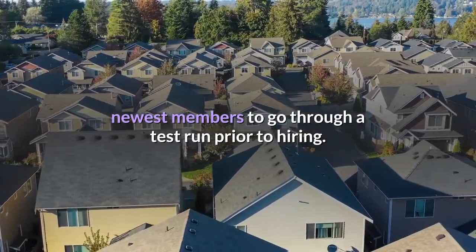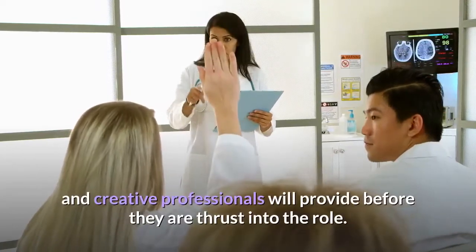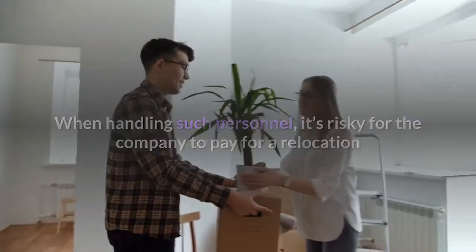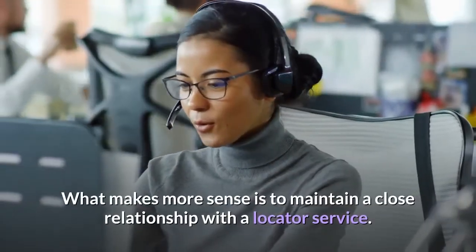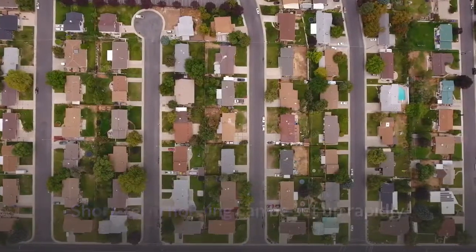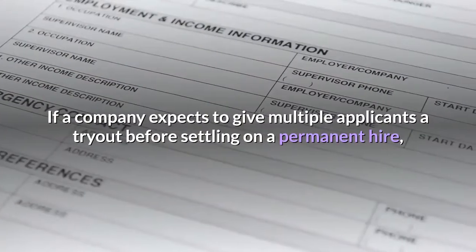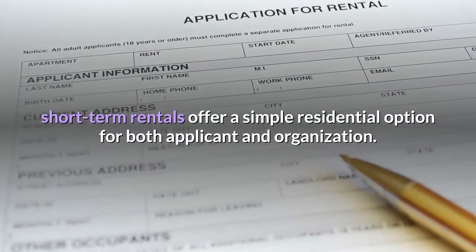Second, temporary housing is a perfect option when testing out new hires. Some industries prefer their newest members to go through a test run prior to hiring. It's tough to know what medical interns, business interns, and creative professionals will provide before they are thrust into the role. It's risky for a company to pay for a full relocation or housing allowance before a new hire is proven. Short-term housing can be set up rapidly and provides the professional with the environment they need to succeed — and if multiple applicants need a tryout, short-term rentals offer a simple residential option for both applicant and organization.